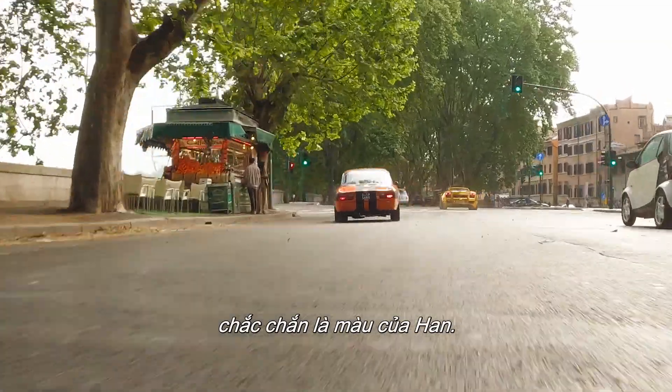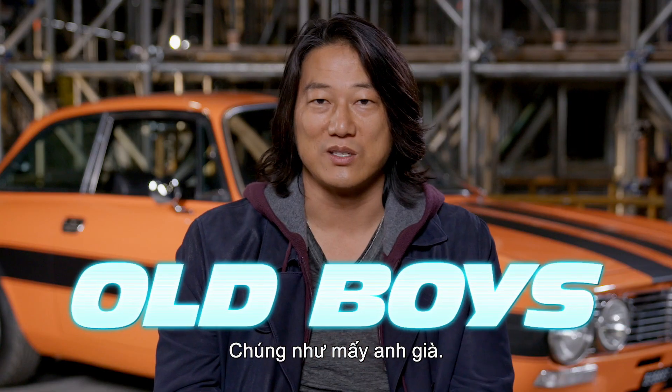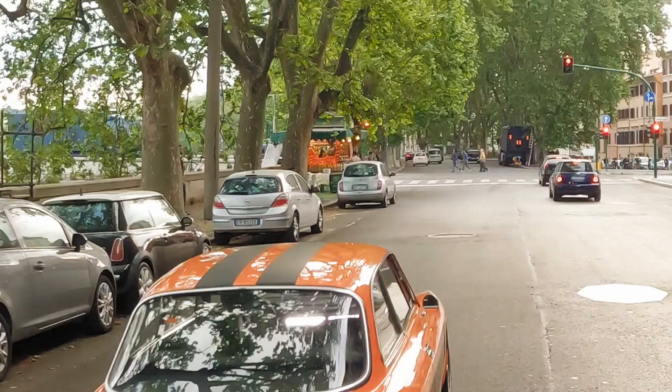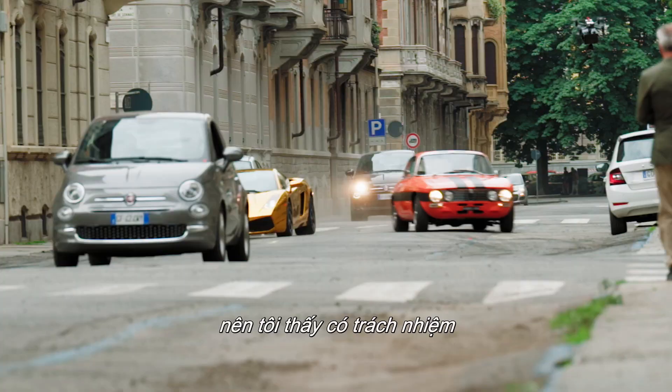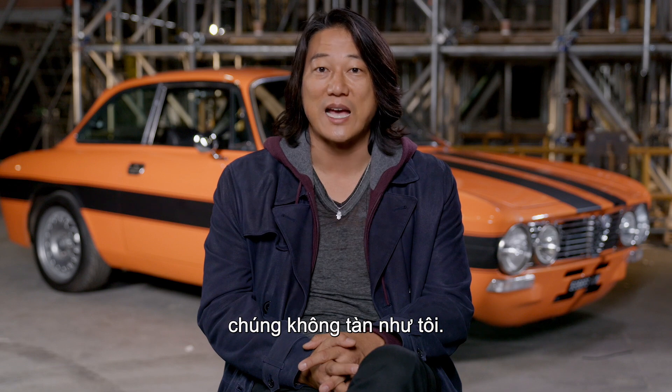Orange and black is definitely Han's colors. I'm really attracted to the older cars. These are like old boys — they're about 50 years old. I'm the same age, so I feel like it's my responsibility to take care of them. Make sure that they don't break down like I am.